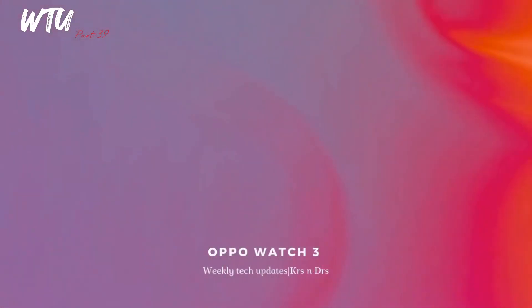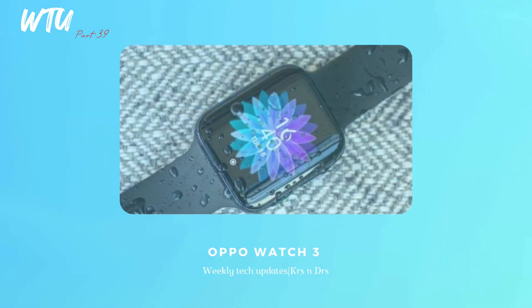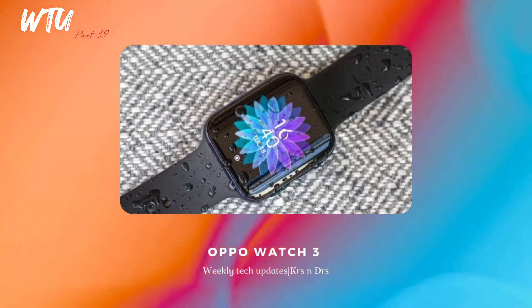The OPPO Watch 3 is going to be launching in August. What's special is that it will be rocking the Snapdragon W5 Gen1 processor, making it one of the very first smartwatches to adopt that chip. It is a four-nanometer processor, which I'll talk about more shortly.